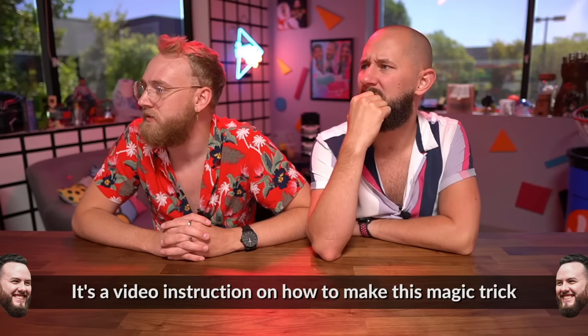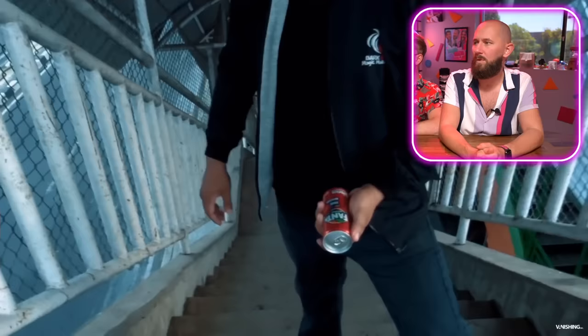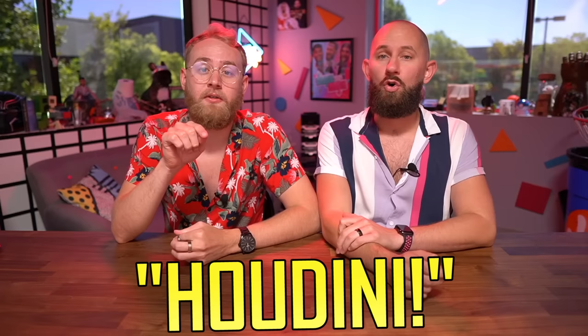Guys, before we get to the next product, we have the Impodrink — it's a magic download video by Aide Rahama. It's a video instruction on how to make this magic trick, and it's one of the most satisfying magic tricks I've ever seen. He changes the can — it's just on the other side of the can! This is intense music. Is he just jump-cutting it? He is not. You can do it in front of people with no cutting. If you guys want to see us figure that out and do other magic tricks, go ahead and like this video. Comment down below 'Who's Dini?'